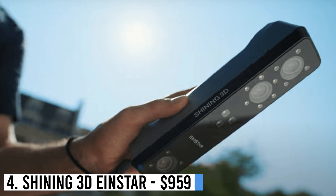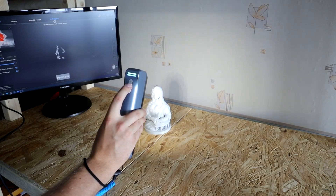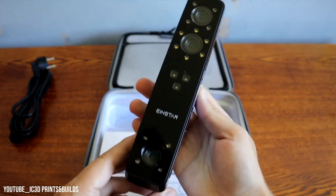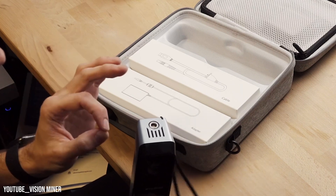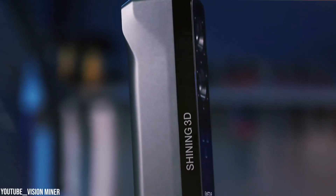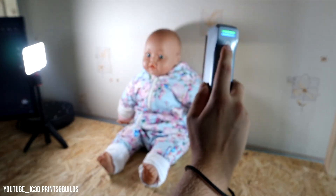Number 4: Shining 3D Einstar — $959. Shining 3D's affordable Einstar scanner offers impressive point-cloud accuracy at 0.1 millimeters, along with a full-color RGB camera. Ideal for beginners and outdoor-indoor use, it boasts fast and smooth scanning with smart tracking, automatic alignment, and intelligent algorithms. The device's projected light technology ensures safety for face and body scans.